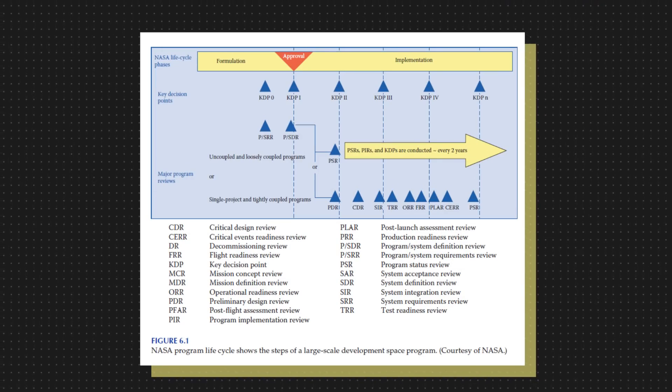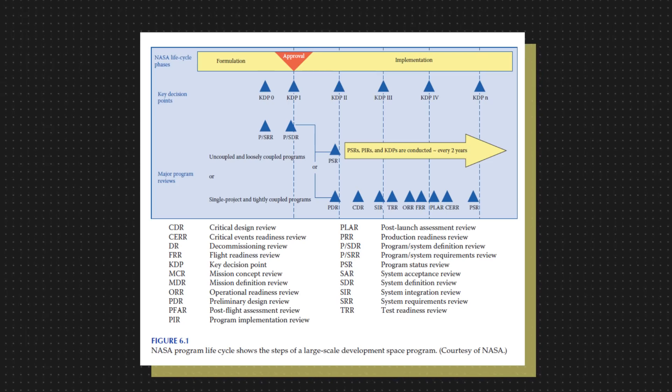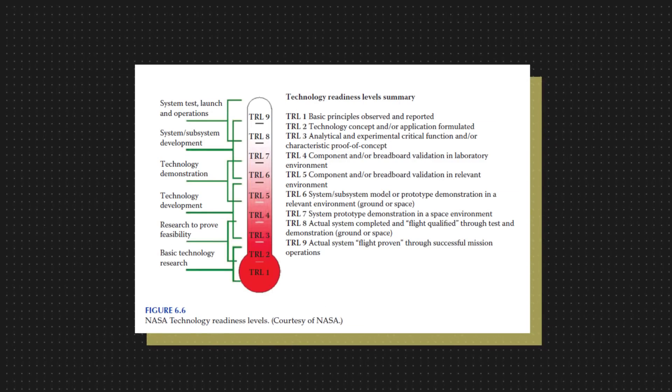Many of us are interested in knowing how much progress SpaceX has made so far, so here is how NASA sees it. This is a design lifecycle for NASA programs — it shows clearly how NASA's space programs go from a concept to reality at a macro level. Going deeper into the details, here is a chart, also courtesy of NASA, which shows Technology Readiness Levels, or TRL.